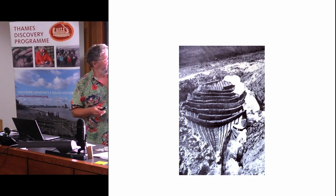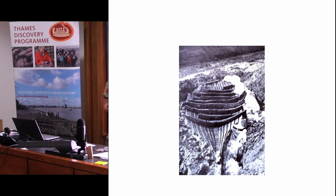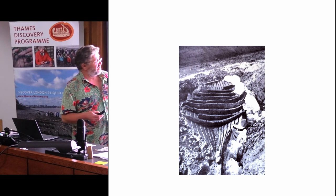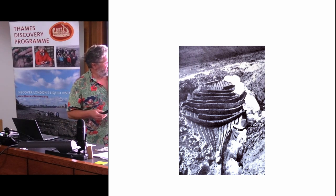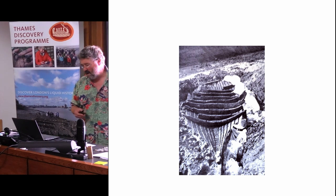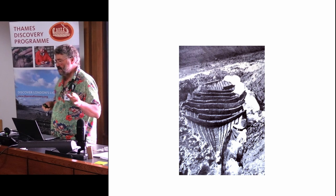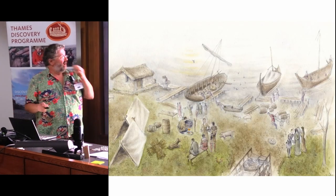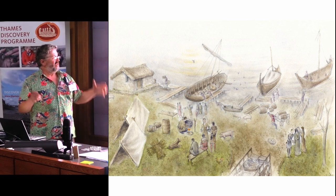This is the Graveney boat, found in 1970 near where I live now. This is a drainage ditch that was dug through the salt marsh just east of Faversham, which revealed this vessel. The vessel is lying on a wooden hard at about minus 0.5 meters OD, which at that time - roughly around 950 AD - would be about two meters below where the high tides are reaching. So this is massively underwater but still tidally accessible, and bits of the vessel have been cut in this area with access to people salvaging the timber for reuse.